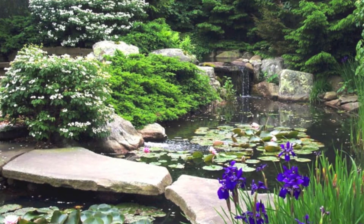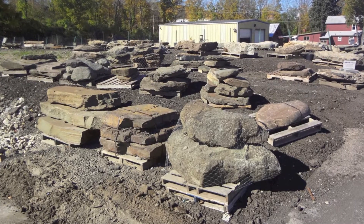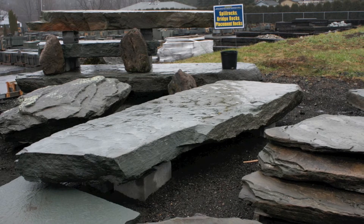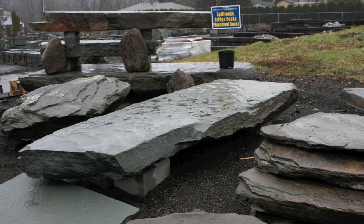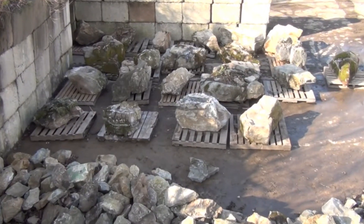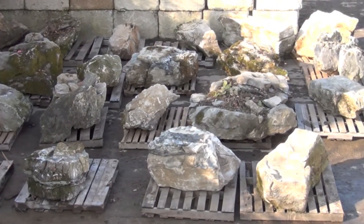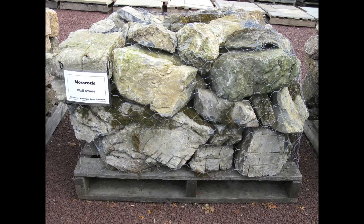Spill rocks and bridge rocks for water gardens are another WikiStone specialty product and we have a great selection to choose from. We have large specimen moss rock, medium sized loose moss rock, and we also have palleted moss rock.